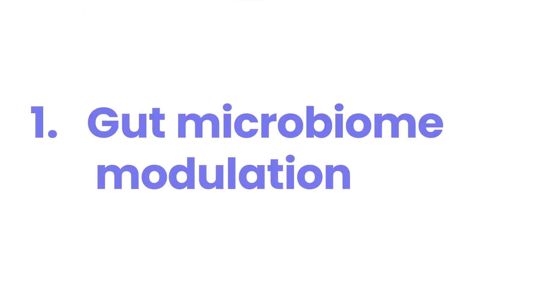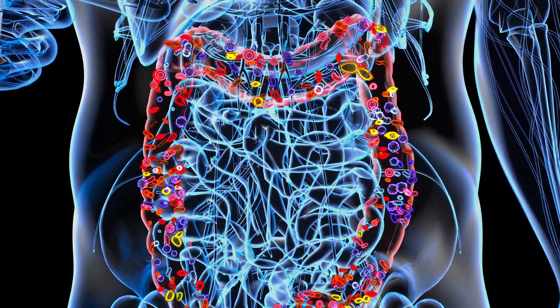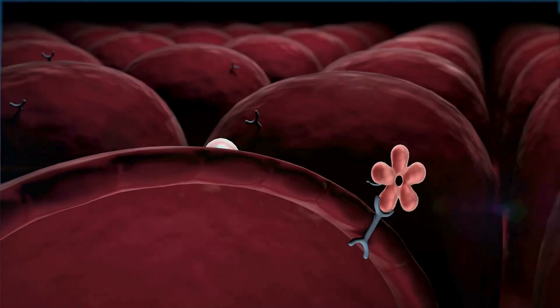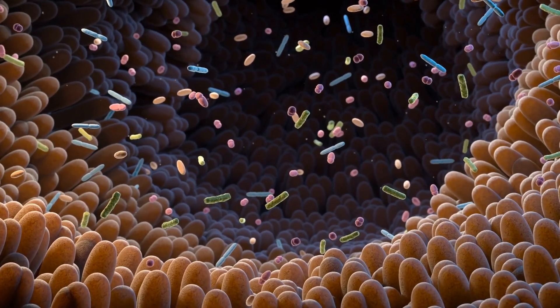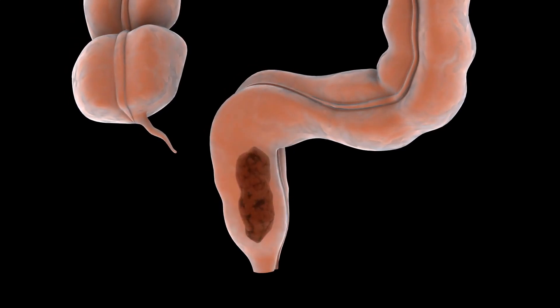Number 1: Gut Microbiome Modulation. The tiny bugs living in your gut play a big role in managing diabetes. A study in 2023 showed that changing these gut bugs can help your body use insulin better and reduce inflammation. They do this by giving you good bacteria, special foods that feed these bacteria, or even by transplanting poop.